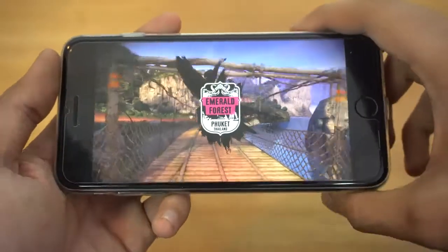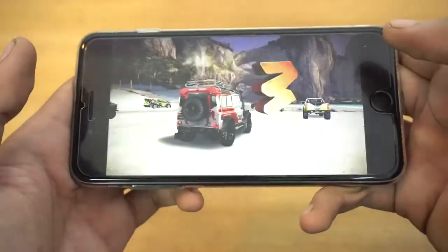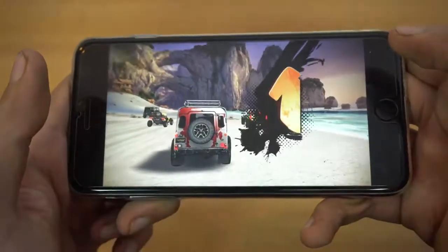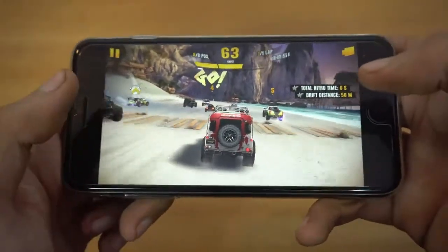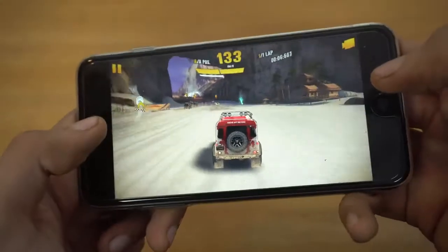Yeah, it's a really good game — like a next level from Asphalt 8. I'm also going to be checking this game out on Android, so let me know which phone you want me to try this game out on.